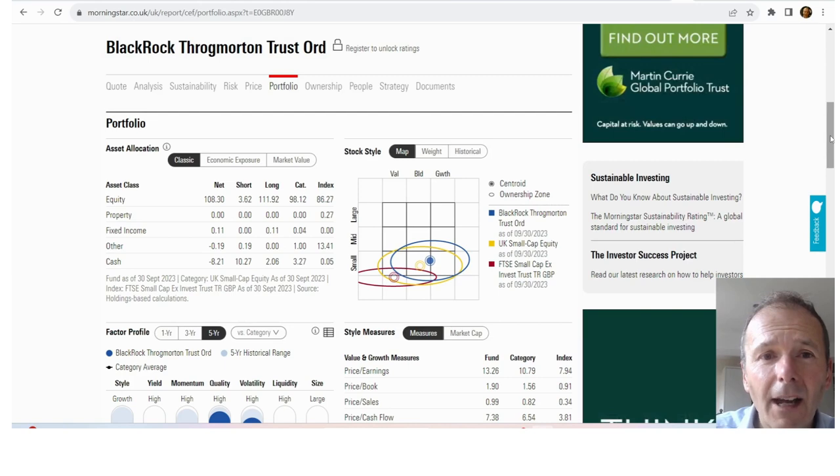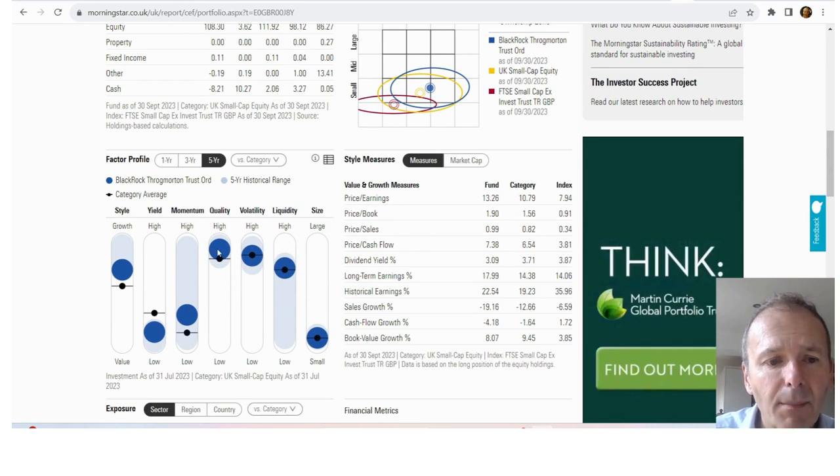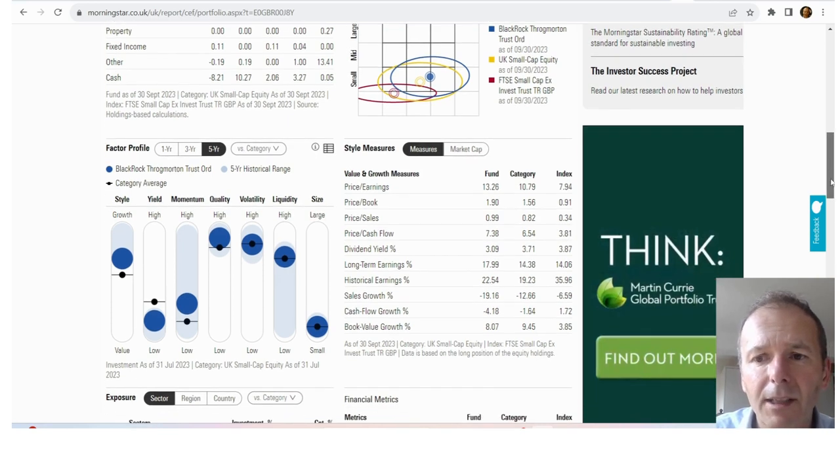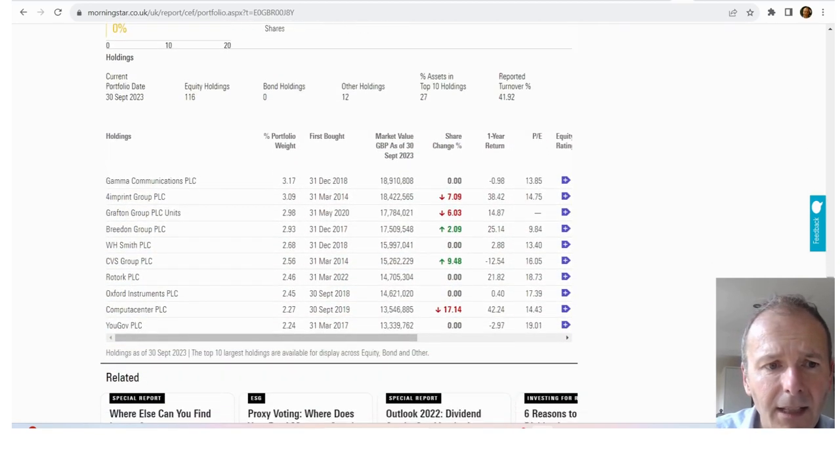At the opposite end of the factor scale we've got BlackRock Throgmorton. Quality is better, momentum is slightly better, the style is much more growth-orientated, price-to-earnings ratios are higher but still not astronomically high, and price-to-book is quite high. There's potential earnings growth, although sales growth looks really dire — we can't always 100% trust the Morningstar data. The sector split shows maybe a bit more consumer cyclical, and the top 10 holdings include quite familiar names: YouGov, Gamma, 4imprint — all quite popular amongst growth investors.